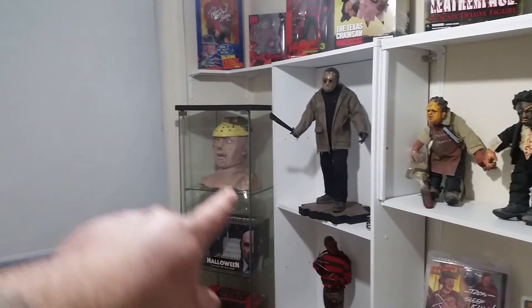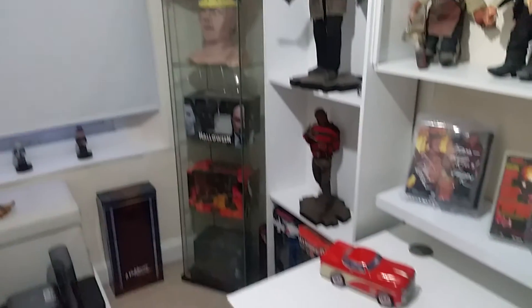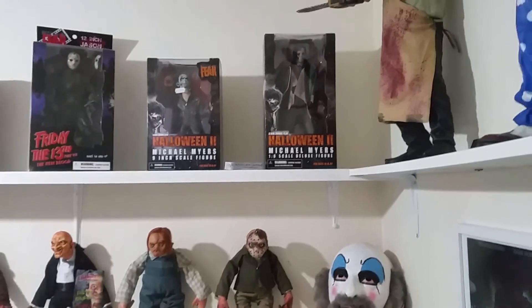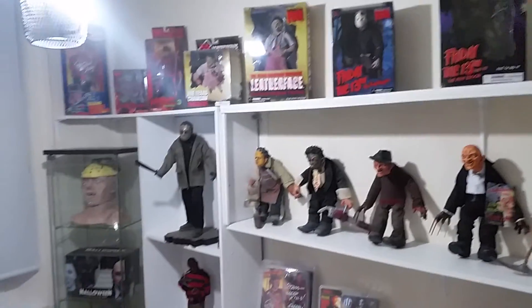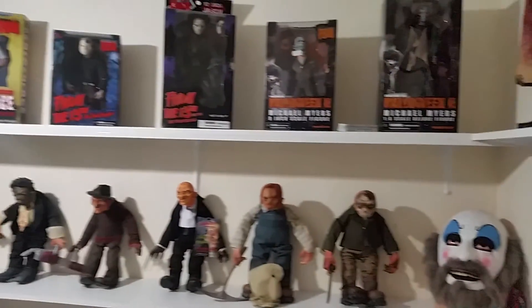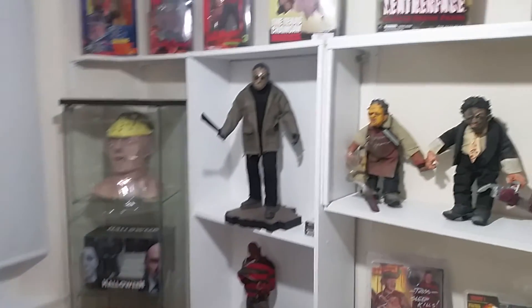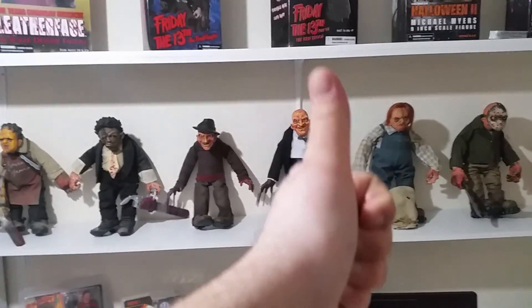So yeah, this is just a bit of an update with the three new pieces. Hope you guys like it — give me a sub if you haven't, like it if you like the video. I'll be doing a lot more — got a few more cool things on order. Sorry about my camera skills, they are appalling, will get better over time. Cheers guys, until next time, see you later.